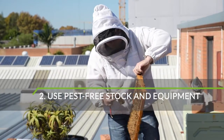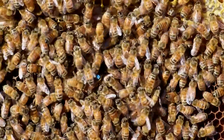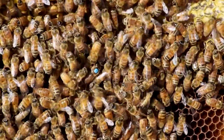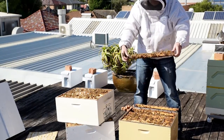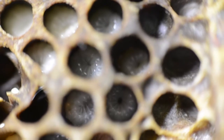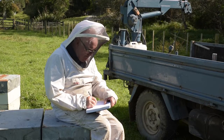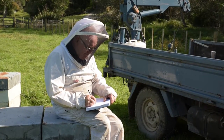Try to make sure that any new bee stock or equipment is free from pests and disease. Buy packaged and queen bees from trusted apiary sources that are preferably certified. Within one month of arrival, check to see that the new stock is reproducing by looking for new brood cells. Keep details of all apiary inputs, such as the supplier's name and the delivery date, so you can track where pests may have come from.